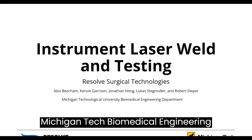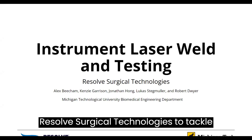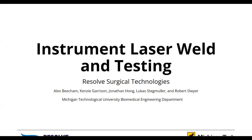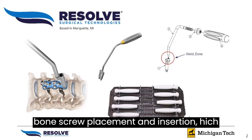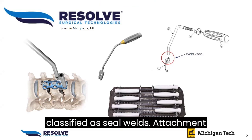Michigan Tech's Biomedical Engineering Department Team 6 paired with Resolve Surgical Technologies to tackle the characterization of laser weld strength on orthopedic devices designed and manufactured by Resolve. These devices are used in spinal fusion operations as guides for bone screw placement and insertion, which utilize laser welds and are currently classified as seal welds.